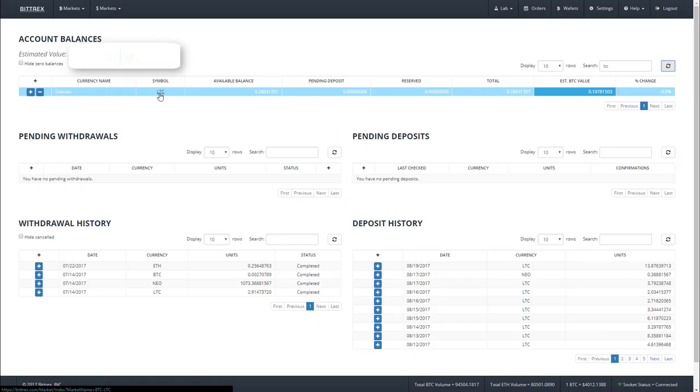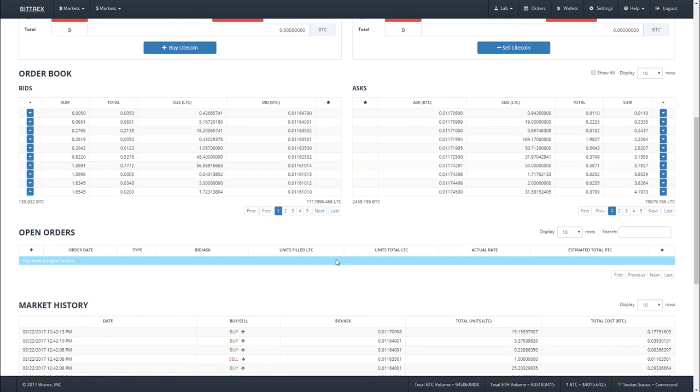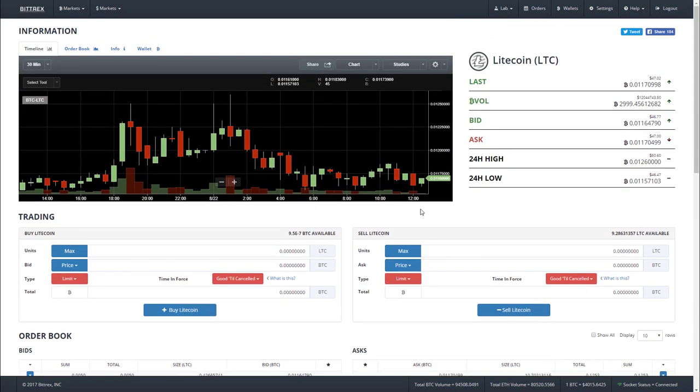Okay, so back to Bittrex — we're going to sell our Litecoin for Bitcoin, and to do that we'll click on LTC, Litecoin, here. This should be second nature to seasoned traders but I'll try to make it simple. There are two orders in the order book: bids and asks, or people buying and selling. This page will become very familiar to you over time, so I'd recommend just exploring it on your own as you learn to trade crypto.